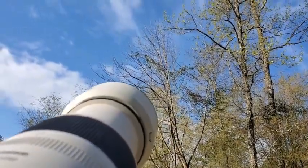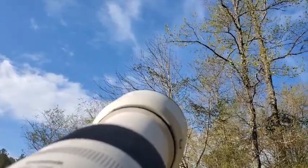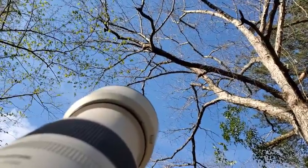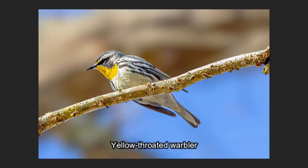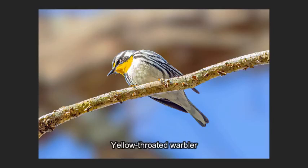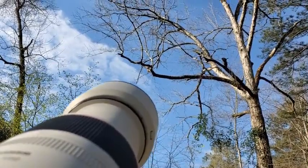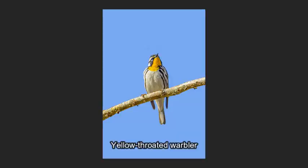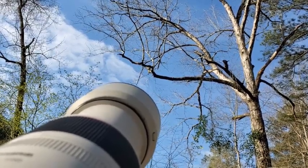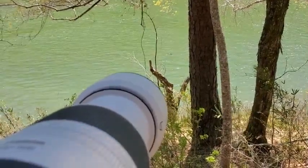We got another water thrush here — let me see again, a water thrush. There it goes. Way up here we got a yellow-throated warbler. Not the best angle, but it's kind of cool. Here's a bit of a better angle on him. That's nice — we got him singing. Got a nice pretty river cooter right here in the water.